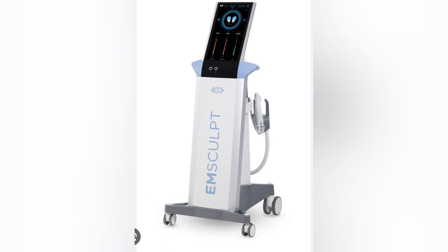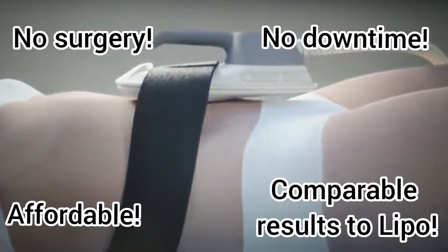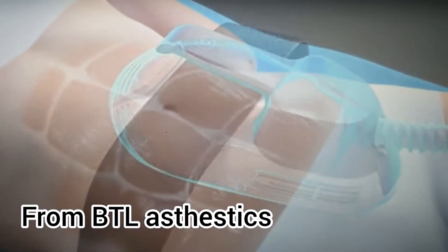I want to share a new beauty treatment that I recently discovered. It's called the Emsculpt. It was FDA approved in 2017, and recently they came out with a new version called the Emsculpt Neo.